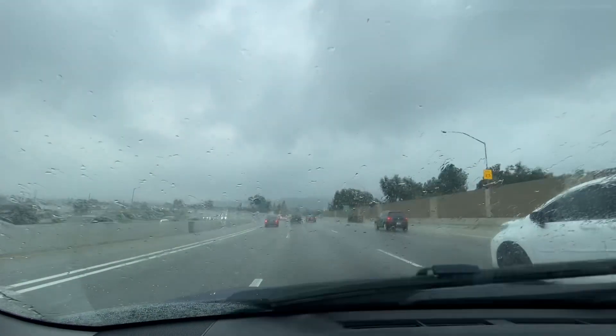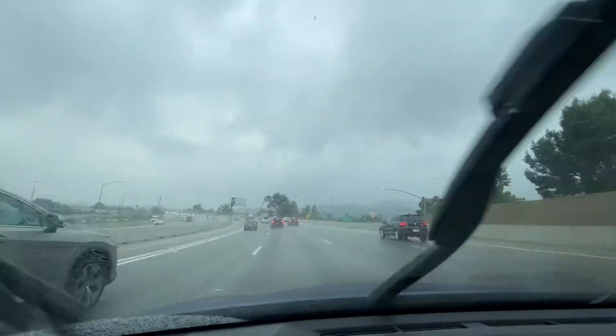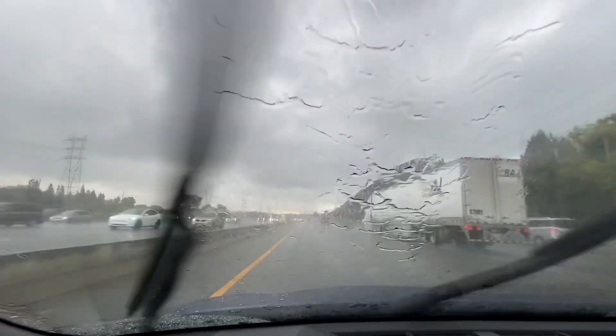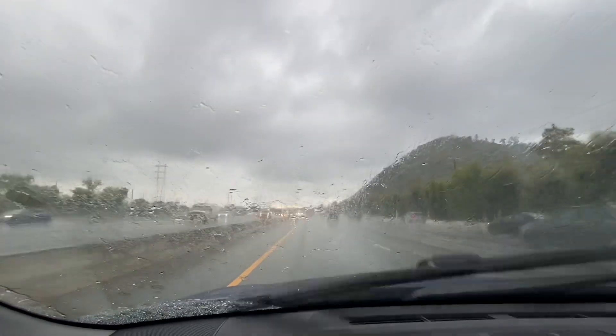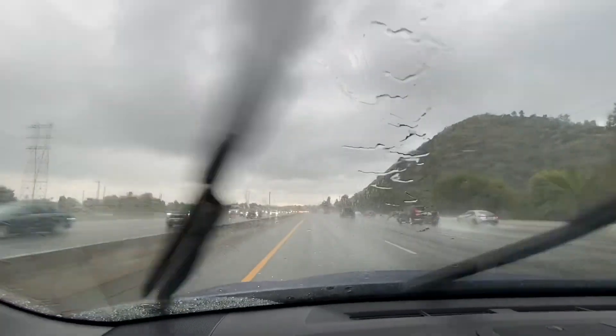This is the first storm of the season — not a monsoon, but the first winter-type storm falling out here in LA in the month of September. Making my way towards downtown LA where there are unconfirmed reports of hail happening just west of downtown. A pretty good storm cell opened up according to radar.